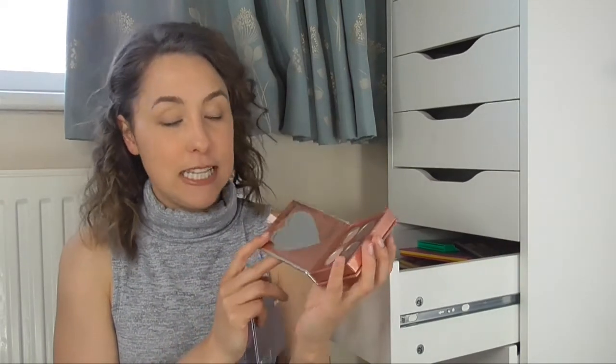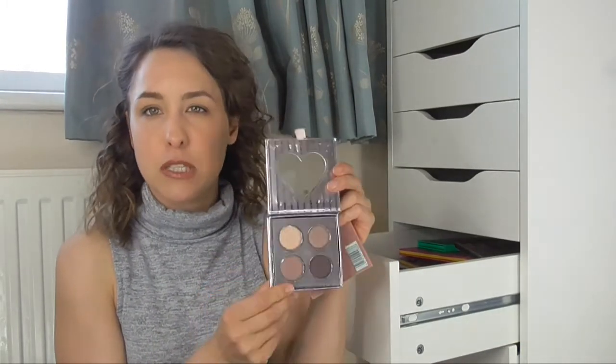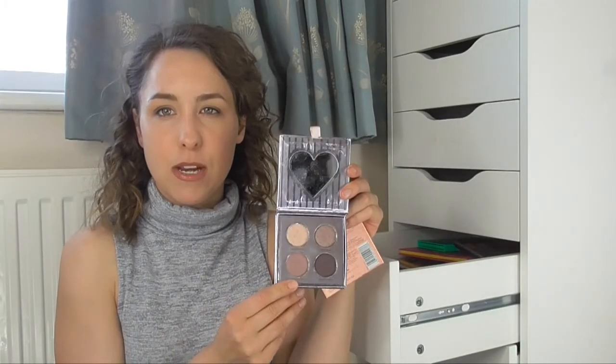Then I have two more from Tanya Burr — as you can tell, I like Tanya Burr. This is the Birthday Suit Eye Palette with four really simple, beautiful eyeshadows — really easy to travel with, really pretty. And the next one is the Enchanted Dream Palette, which is more sort of purples in there, and that is really really pretty as well.